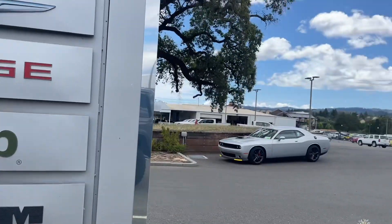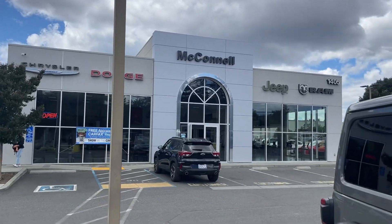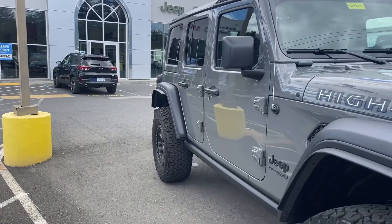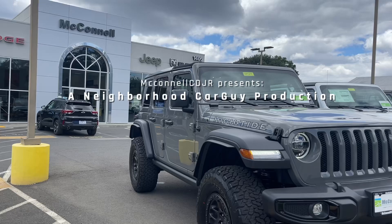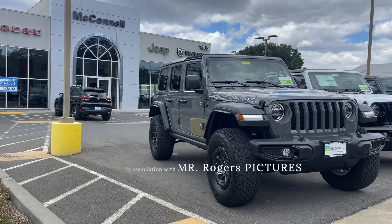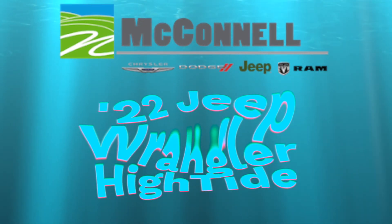Hey there friends, family, and neighbors. It's Mr. Rogers, your neighborhood car guy, back at it with another video from McConnell Chrysler Dodge Jeep Ram in Healdsburg, the heart of Sonoma County's wine country — Sonoma County's best kept secret. Today we got a good one for you: the limited production Jeep Wrangler High Tide with the Extreme Recon Package.